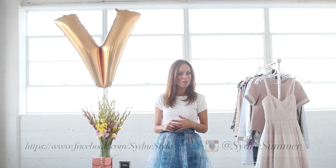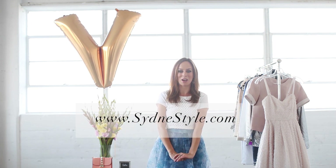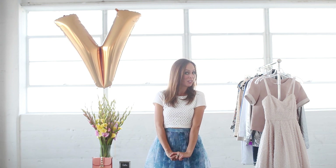And as always, you can head over to my blog, SydneyStyle.com, to see more ways to wear all the trends we're talking about in this series. Make sure to tune back every Tuesday and Thursday — there's only a few episodes left.